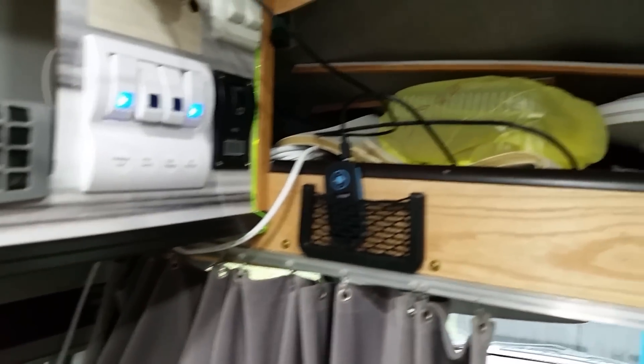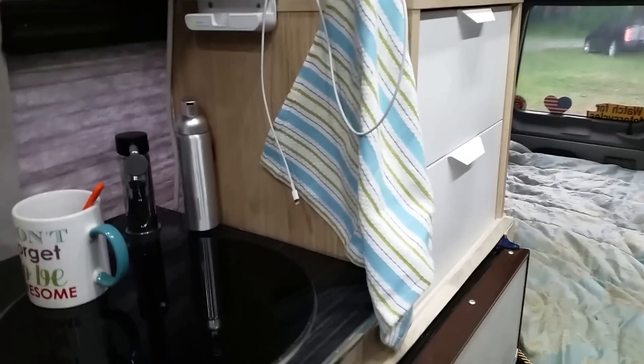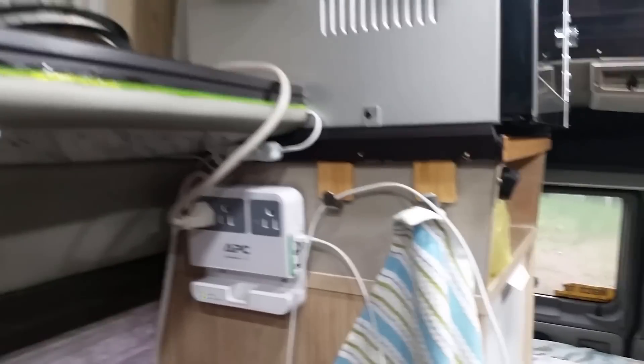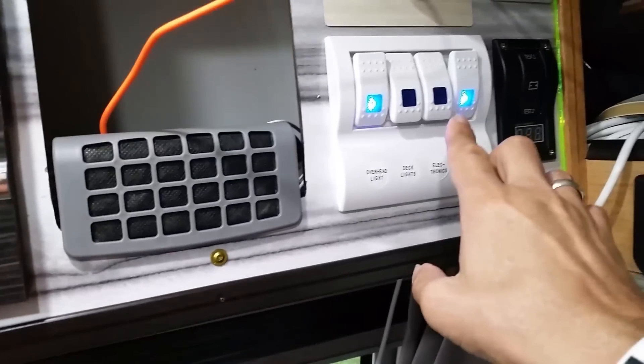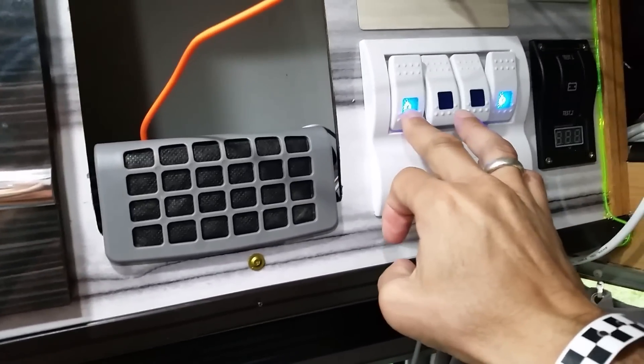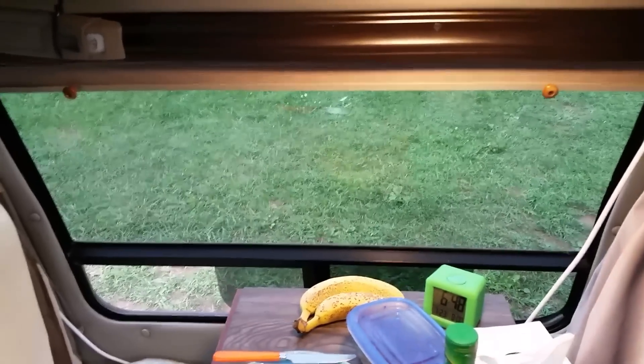Everything has been working pretty well, functioning like it should. The lights on the floor and around the cabinets give a nice ambient light at night. I would need to turn off these switches at night because the LED lights inside are so bright, but they also create a nice, comfortable feeling.